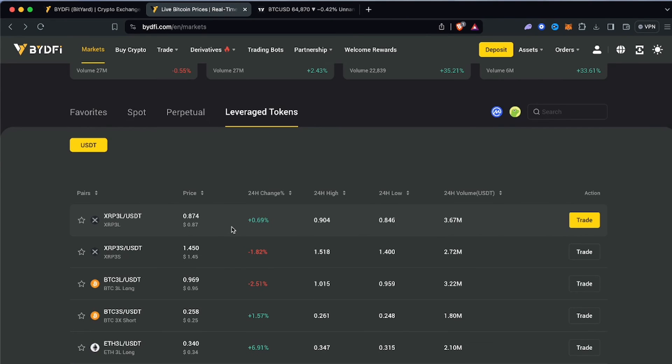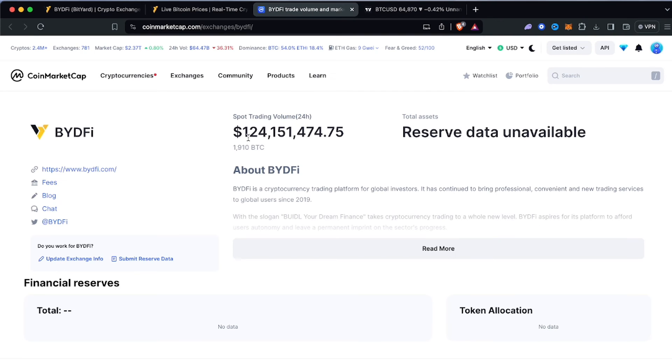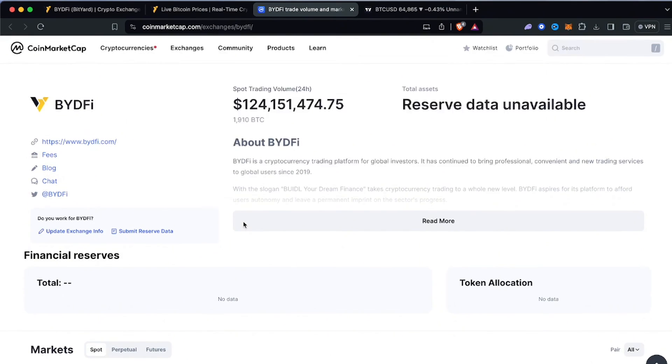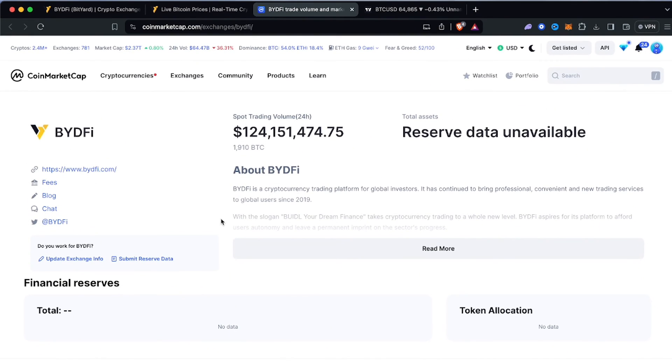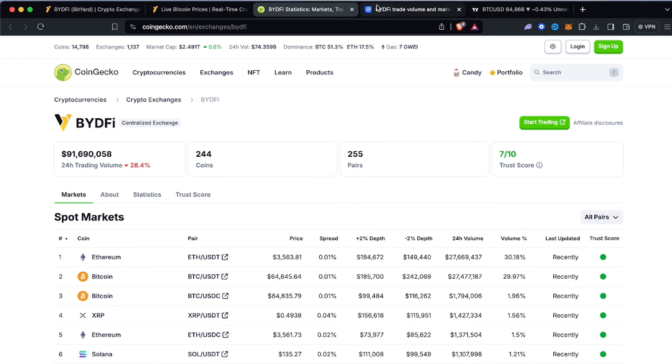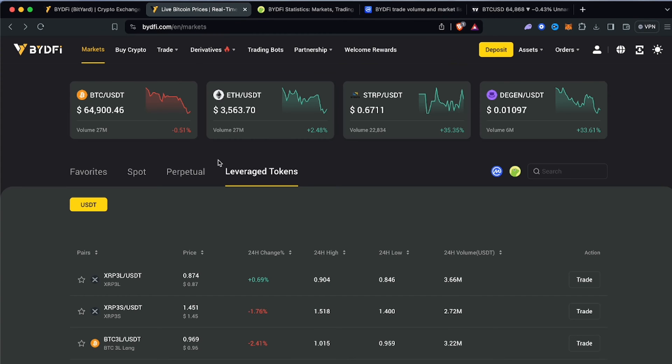ByteDeFi is fully listed on CoinMarketCap and is generating over $124 million in daily trading volume, which looks natural and legitimate. A lot of exchanges do wash trading just to attract attention, which I find really scammy, but ByteDeFi is genuinely growing to become one of the top exchanges out there.